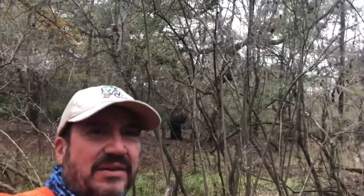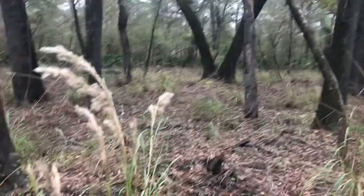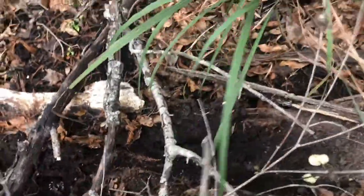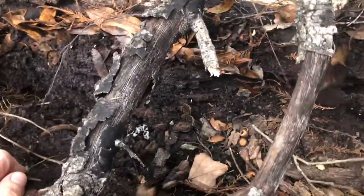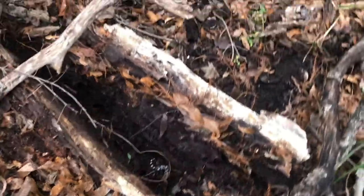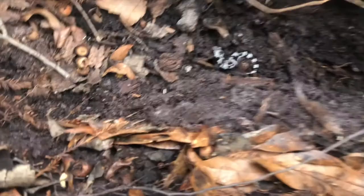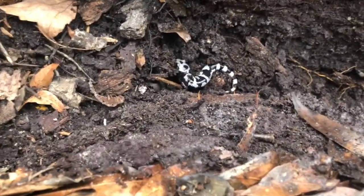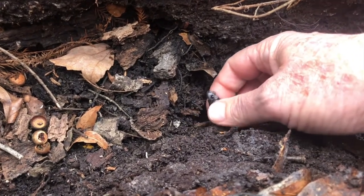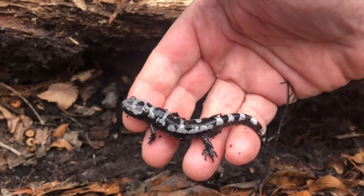Let's take a look around in this area here and see what I can find. Just move this log a little bit, and bam — there it is. So, my target. This time of year is when you get them. Look at this little guy, because they're so cool. Yep, marbled salamander.